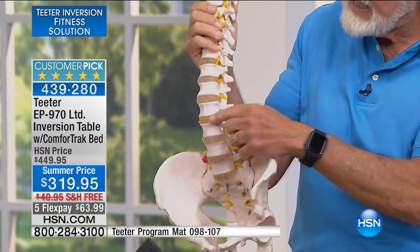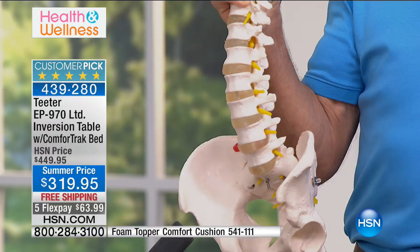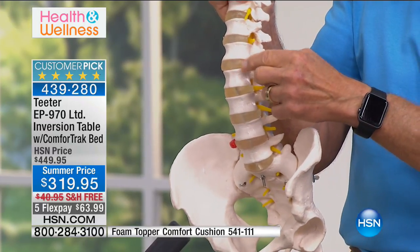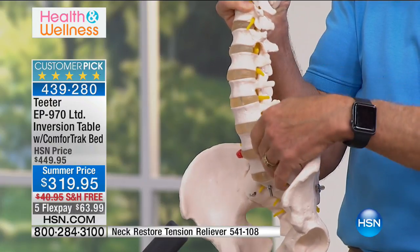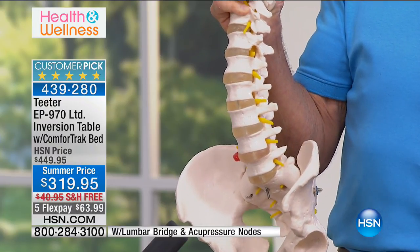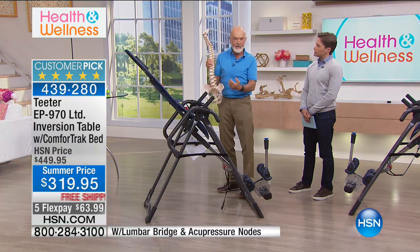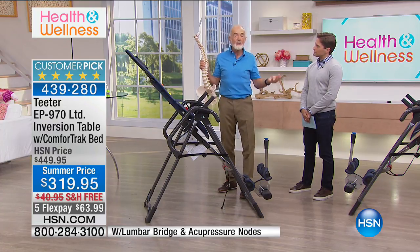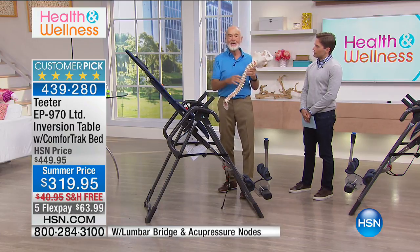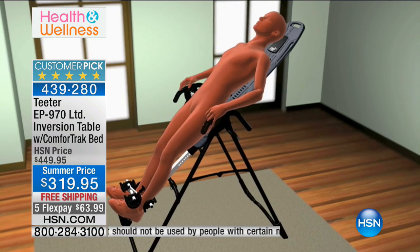Sciatica is probably the most common condition. The discs are fluid-filled shock absorbers, and if they lose fluid — due to lifestyle, too much sitting, inactivity, or genetics — they get thin. Thin discs also reduce the size of the nerve openings. A thin disc can mean a pinched nerve. If that nerve is in the lumbar area, it brings pain down the leg — that's sciatica. If it's in the neck, it's pain down the shoulder. It's your own body weight on a degenerated or misaligned disc causing the problem. These are mechanical problems. The fix? Take the weight off.